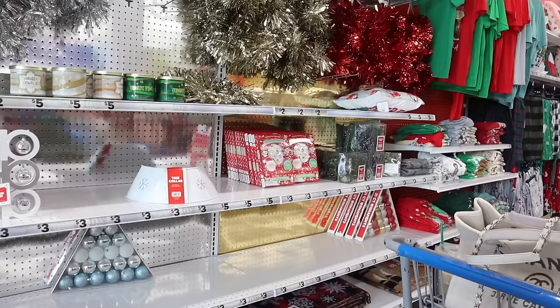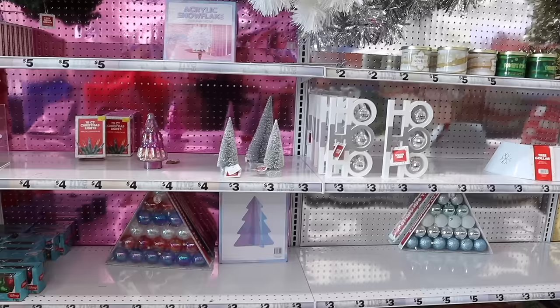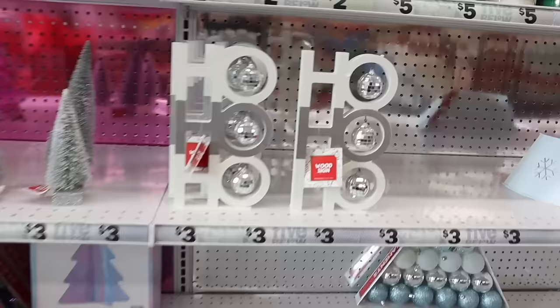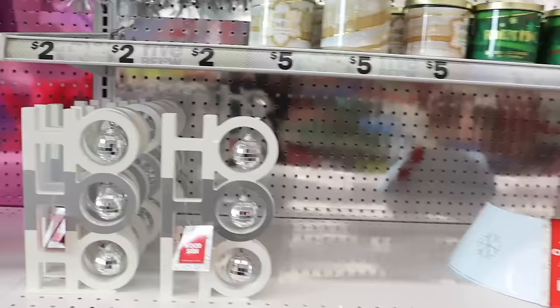Right when I walk in they actually have new Christmas decor, which is so exciting. They're slowly bringing out more but they have pastel ornaments and the 'Ho Ho Ho' core piece for three dollars with the disco balls. They also have tree collars for only three dollars, and look at the candles — actually, before I start shopping, let me quickly mention something.